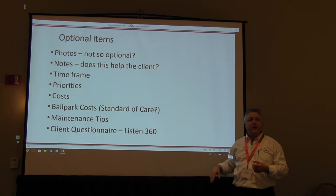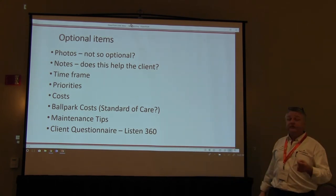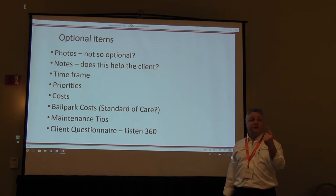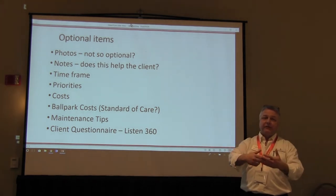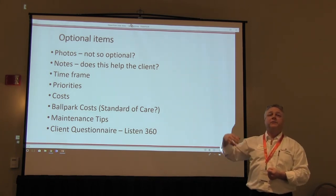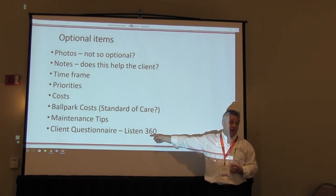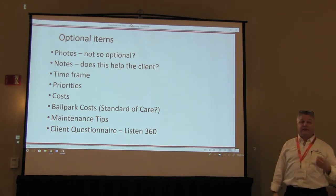We talked about costs this morning and maintenance tips — those are add-ons in Horizon included in the reference link section. We also have a client questionnaire system at Carson Dunlop called Listen360, built into Horizon. It's a survey tool that sends automatic surveys after the inspection, asking one question: "Would you recommend us to a family or friend?" Once they answer, it fishes for compliments that can be streamed to your website, Facebook, Yelp, and Google. That feature costs $200 a year — other services charge $200 a month for those streamed tools. As a Horizon user, you're getting a big discount.